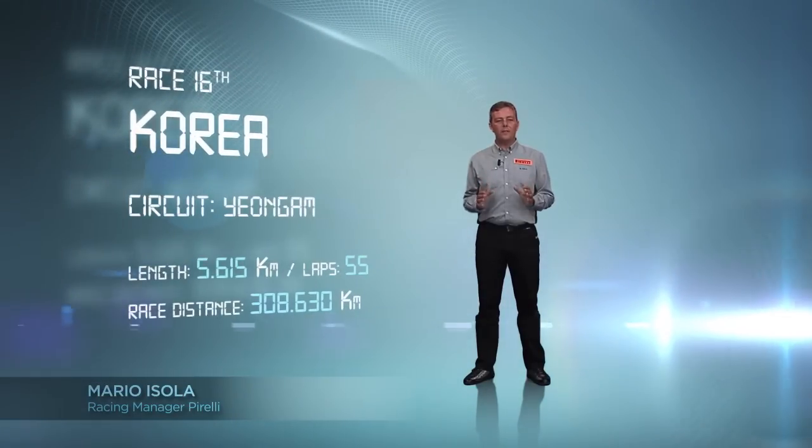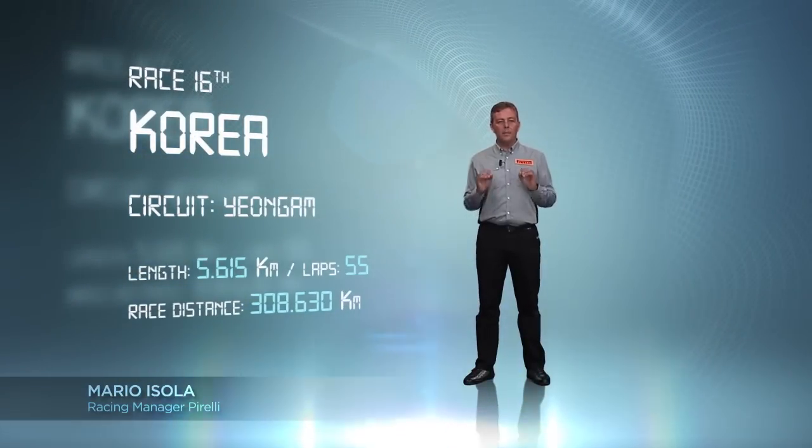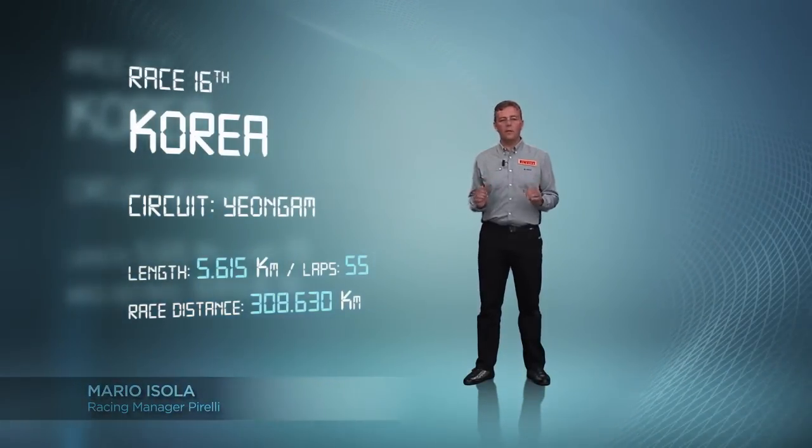Korea. Sequences of fast corners and braking areas are the main characteristics of this circuit.